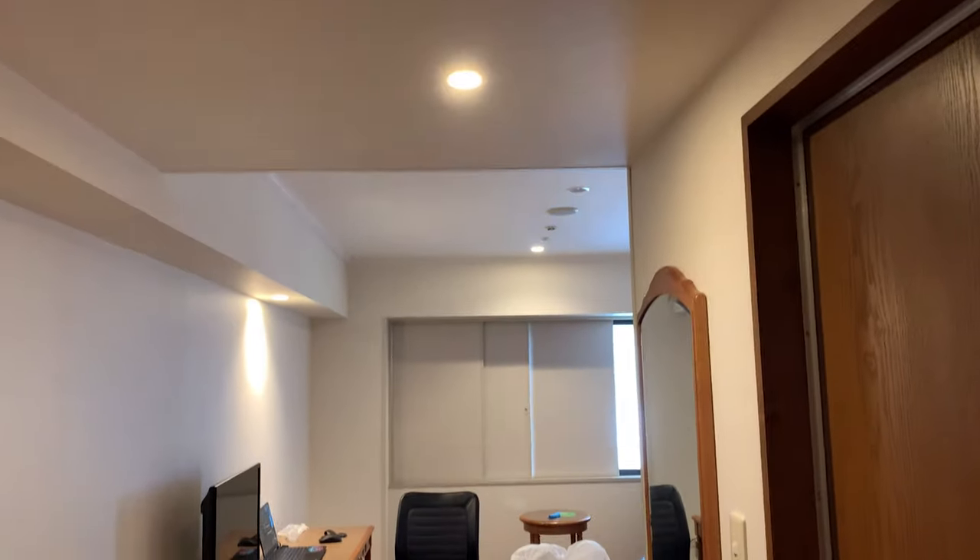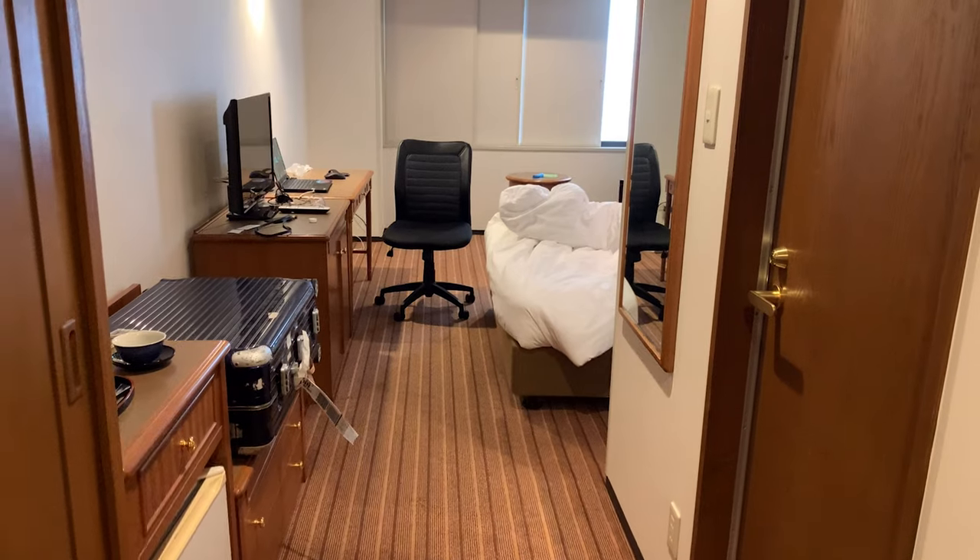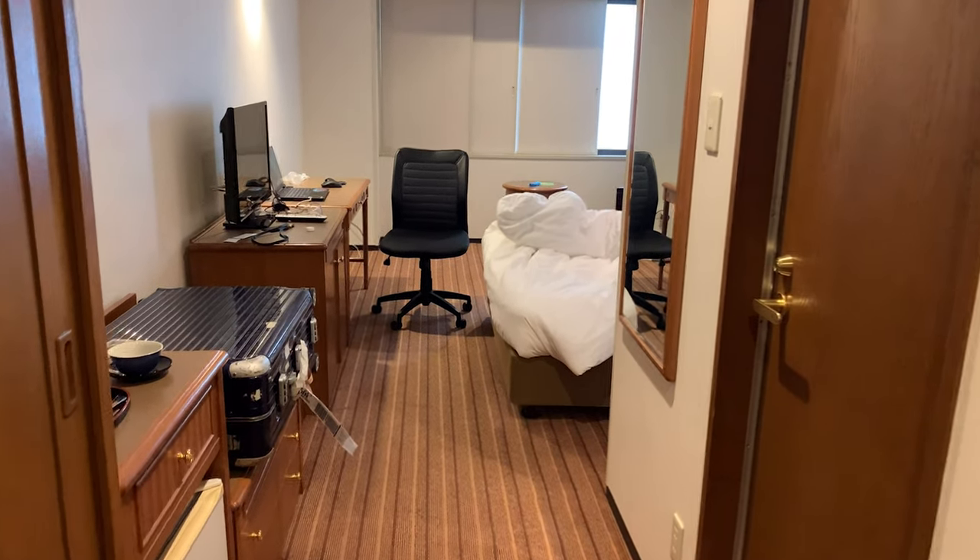This is a small tour around the Narita International Garden Hotel room. This is the door where I come in — a bit too close to it, that's my shoes. This is how the room looks. I don't have a wide-angle lens so this is the best I can do. This is the wardrobe.